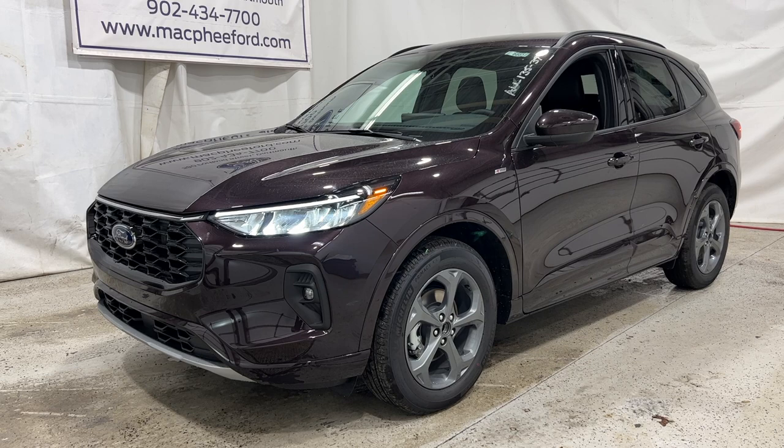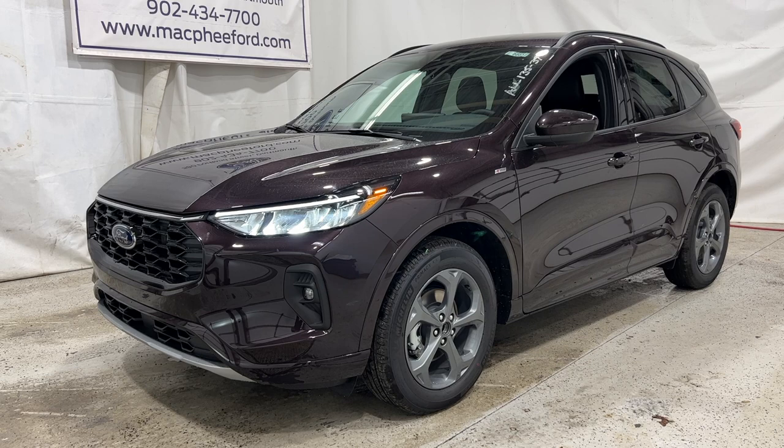If you're interested in this 2023 Ford Escape ST-Line Select, it is for sale here at McPhee Ford. You can give us a call or visit our website at McPheeFord.com. Thanks for watching — we'll see you in the next video.